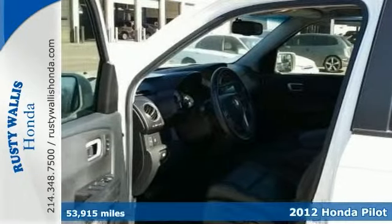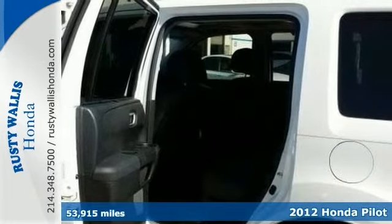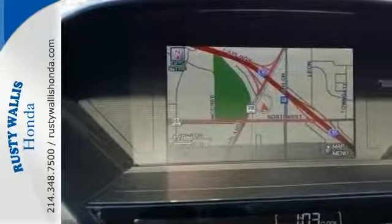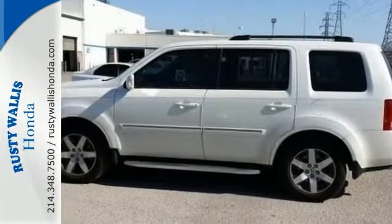Don't pay too much for the great looking SUV you want. Come on down and take a good look at this 2012 Honda Pilot. This engine never skips a beat. It's nice being able to start the ignition, not having to cross your fingers every time.